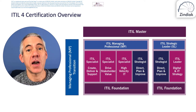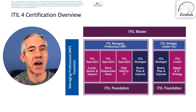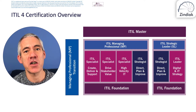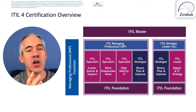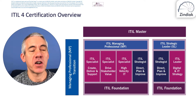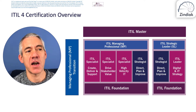If you want to obtain the ITIL Managing Professional Certification, there are two primary pathways to achieve that. The first is you take ITIL Foundation — that's the prerequisite for all other training courses and exams — and then you take the three ITIL Specialist training courses, of which this is one: Create Deliver and Support, Drive Stakeholder Value, and High Velocity IT. You can then take the ITIL Strategist Direct Plan and Improve course and exam, and that will give you the ITIL Managing Professional Designation and Certificate.